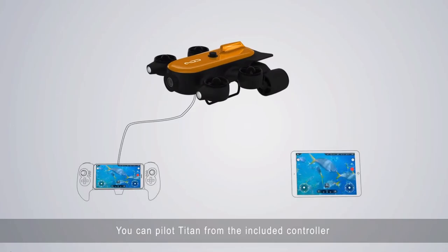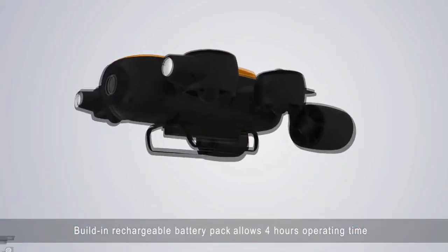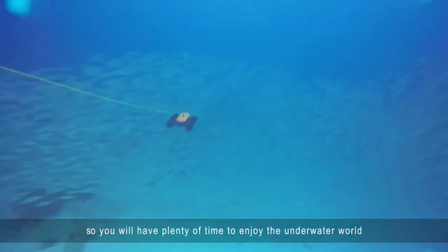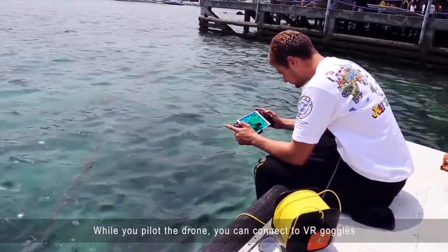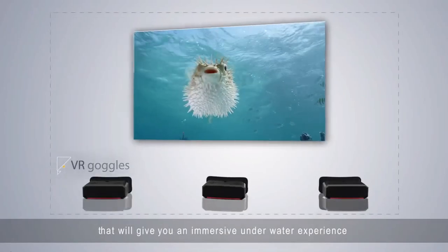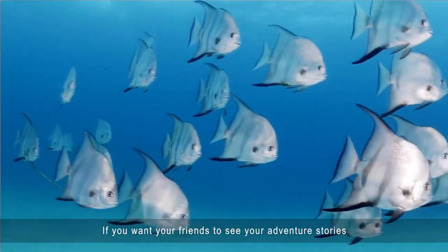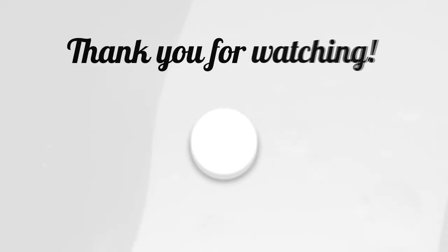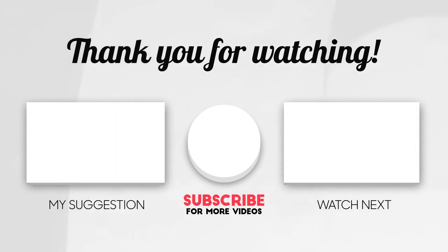Titan's included remote controller uses a 2.4 GHz frequency to connect with viewing devices like your smartphone or tablet, transmitting live footage at 1080p so you can watch epic moments unfold in real-time. Polymer lithium batteries power Titan for up to 4 hours while only requiring 2 hours of charging time — more than enough for a single dive. Titan can also take high-angle and low-angle shots, both at 60 degrees. If you found this video helpful, please leave a subscribe and like. Till next time, have an amazing day.